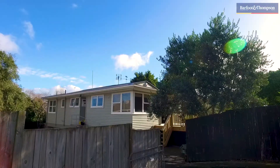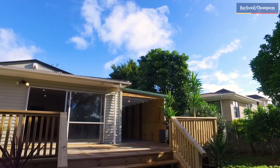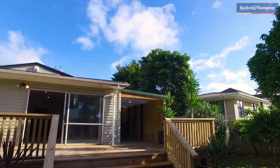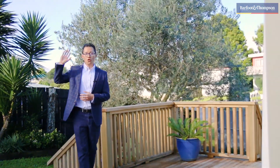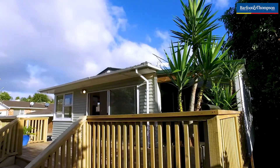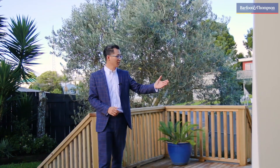Located on a quiet street at the end of the cul-de-sac, this solid three-bedroom weatherboard property has been thoroughly renovated. This is one of my favourite parts of this property — a north-facing deck soaked in the sun all day long, coming out from an open-plan kitchen, dining and living area. This is a great place to entertain your friends and family all year round.